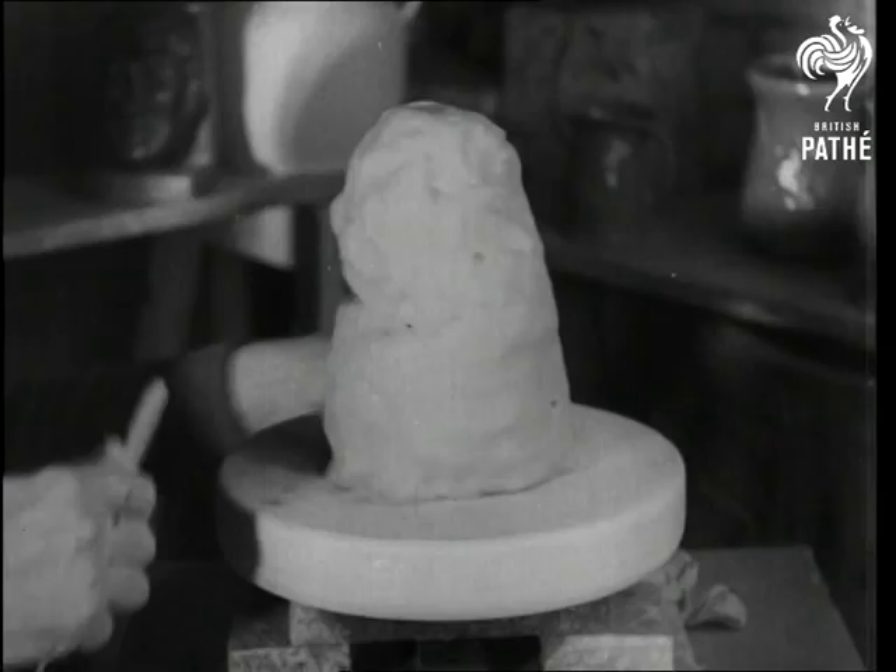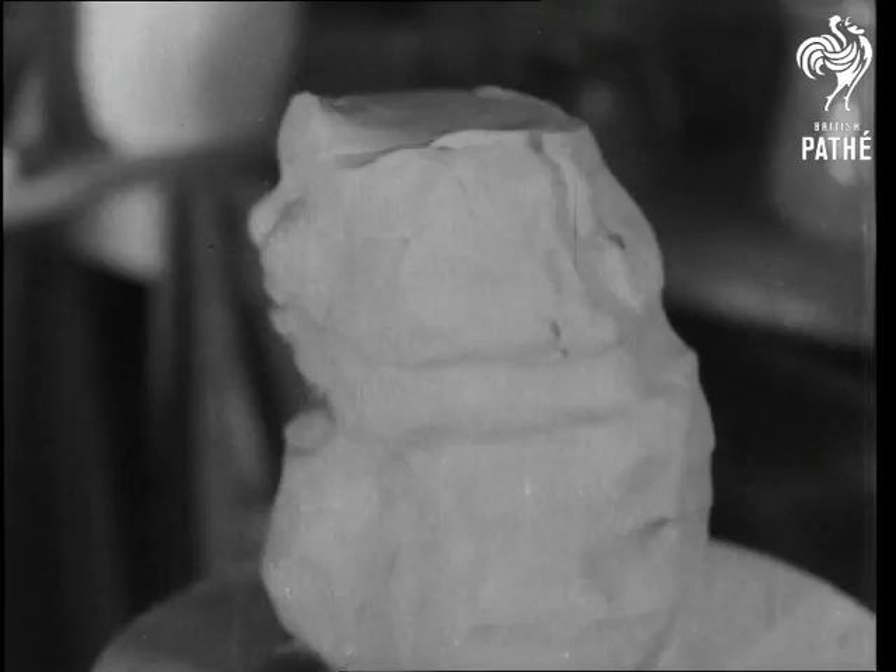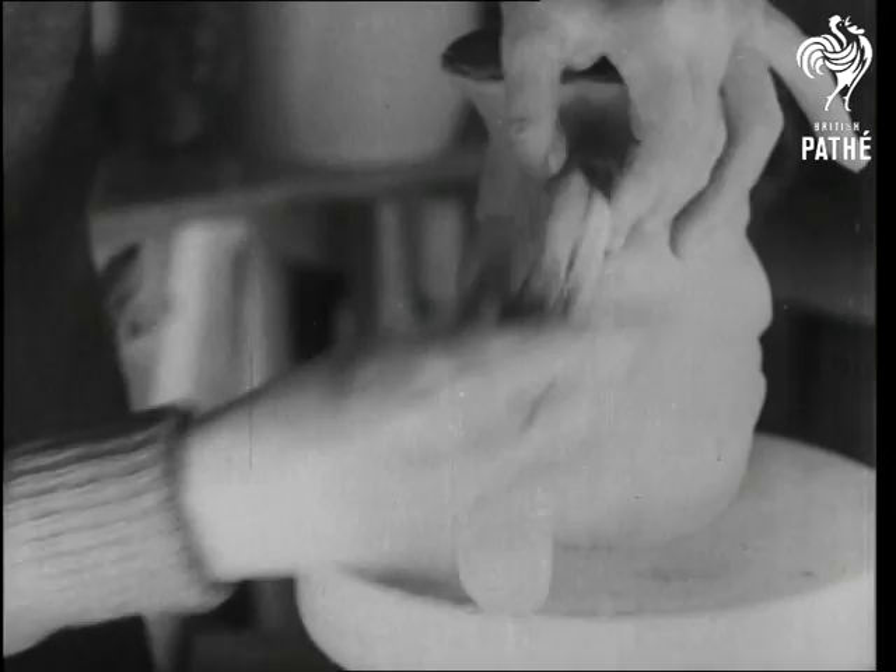In case you didn't recognise it, this is Toby's face. Ale and arty and happy. And in a moment he'll have a handle to his name. Arise, Sir Toby.